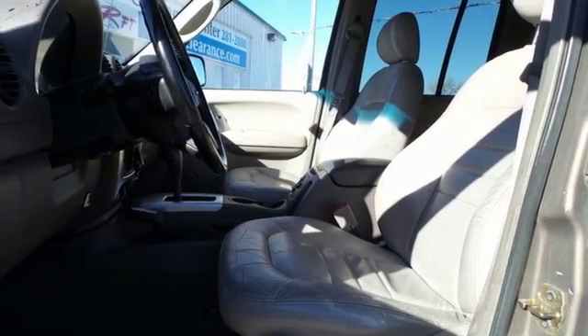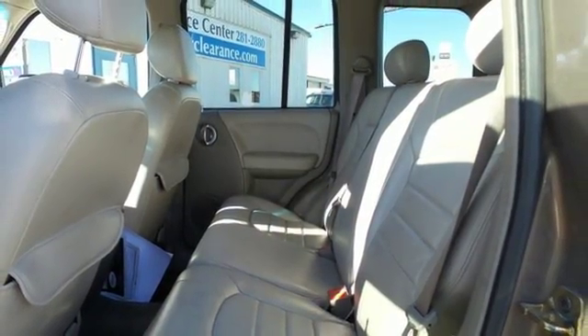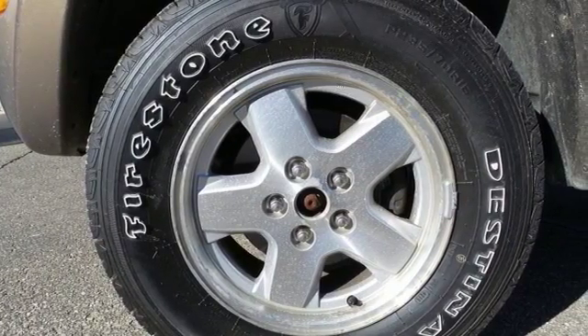Load the kids in the back or put the groceries in the hatch. They'll be protected by tinted heat reflective glass. This Jeep is loaded and ready for you to drive with all the conveniences.